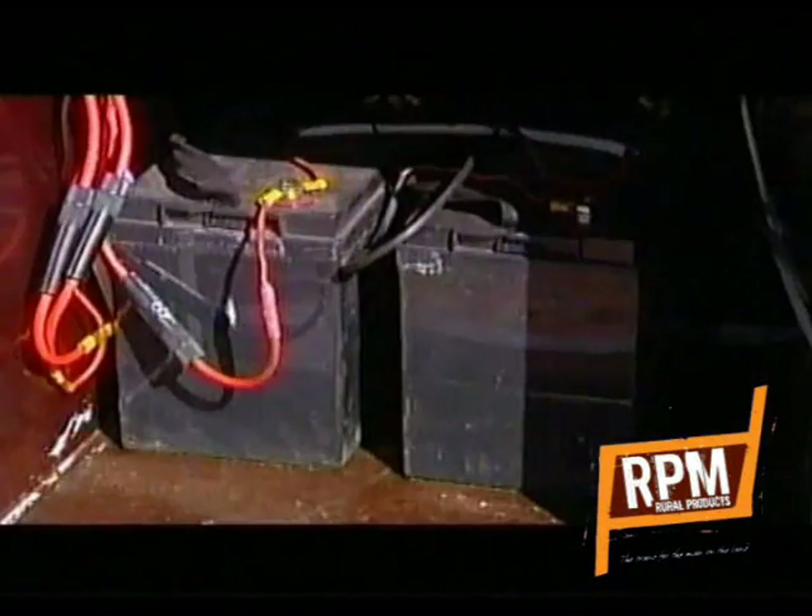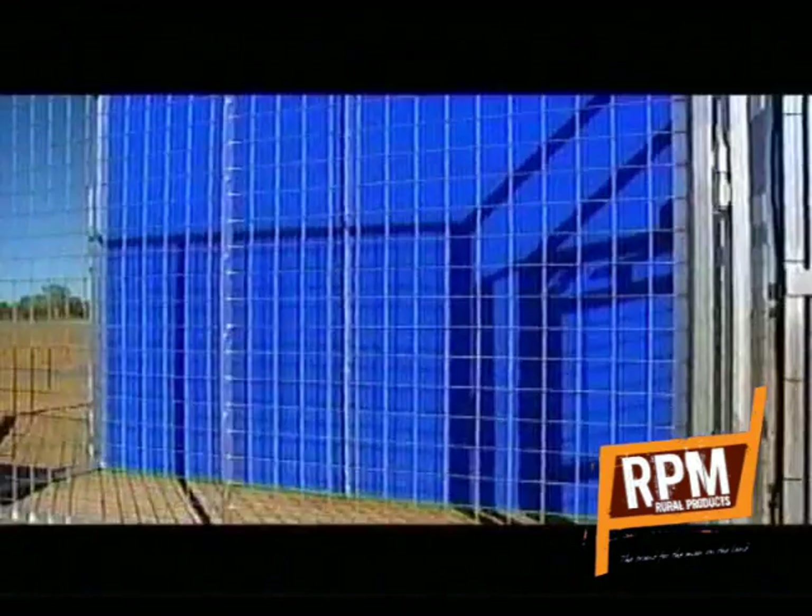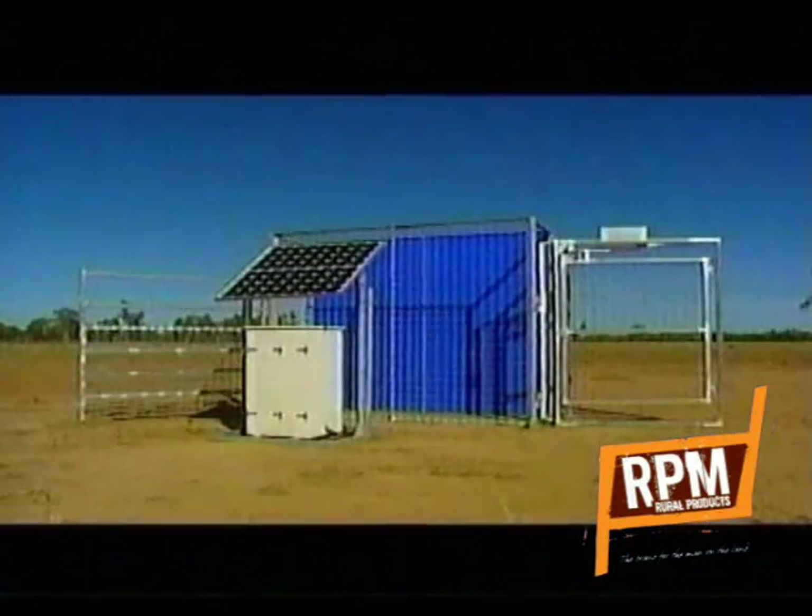They put a camera, a laptop, a battery, a solar panel and a blue screen together and came up with animal recognition technology.